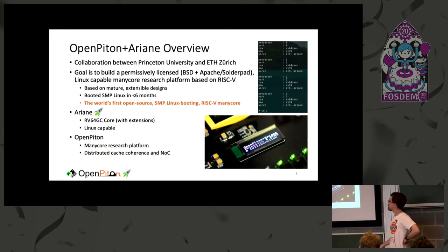OpenPiton plus Ariane is a collaboration between ourselves at Princeton and the PULP team at ETH Zurich. We want to build a permissively licensed Linux-capable many-core research platform using the RISC-V ISA. At ETH they developed the Ariane core; we saw their presentation at a RISC-V workshop where they said they wanted to do multi-core but weren't sure how. We had OpenPiton, so we got in touch and within about six months we were booting SMP Linux — the first open source SMP Linux booting RISC-V many-core.